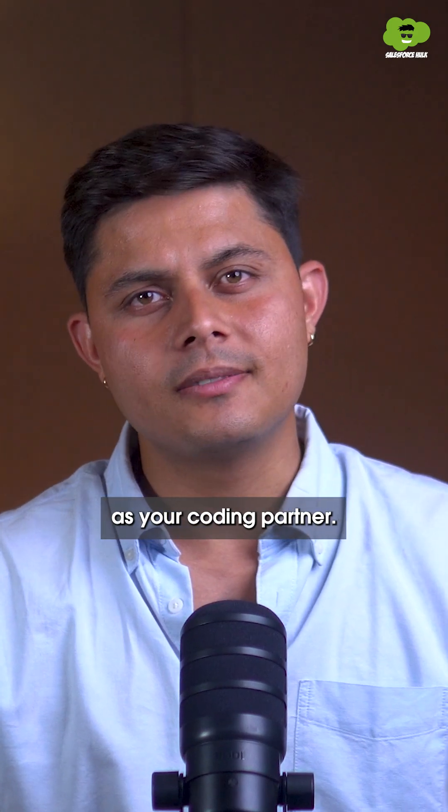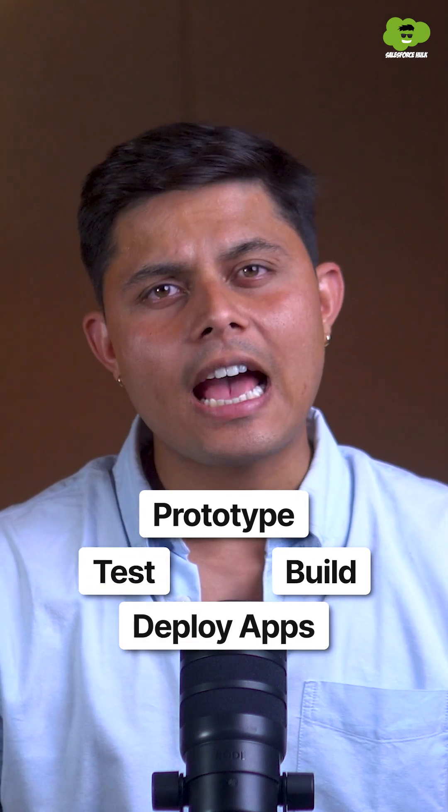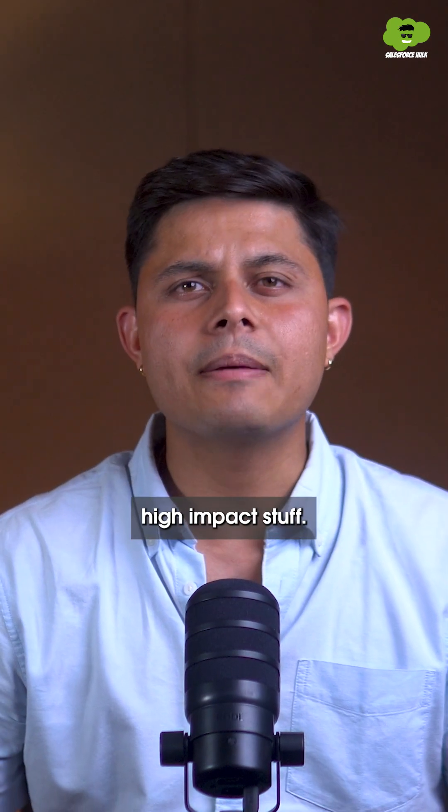Think of Vibes Codi as your coding partner. It can ideate, prototype, build, test, and deploy apps while you focus on the creative, high-impact stuff.